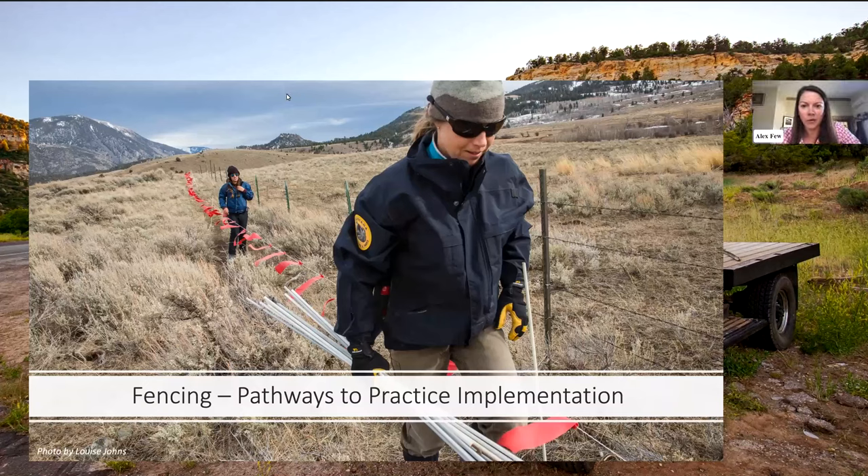Hello everybody. Welcome to the webinar on fencing and fladry: pathways to implementation. We'll give folks just another minute to jump on before we get started. This is the second webinar in a three-part series on the three practices that our team at the Conflict on Working Lands Conservation Innovation Grant are working on.